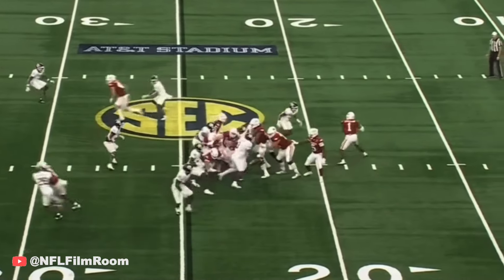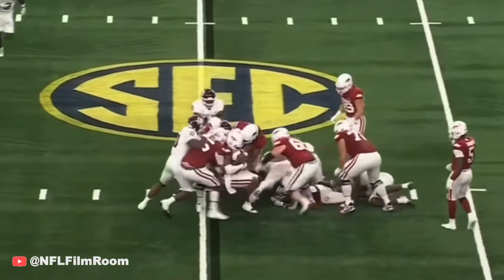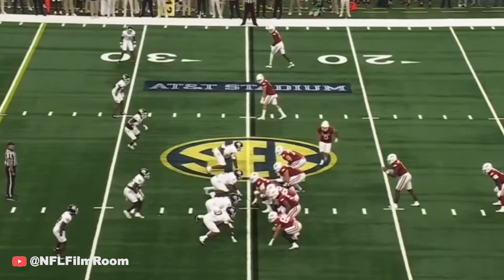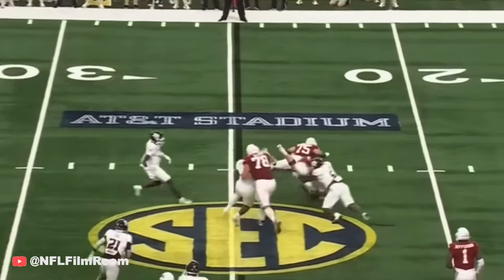They line up in that shotgun formation, fake it to Sanders and try to run it with K.J., and he is met immediately. For Texas A&M, they'll run out of that pistol, throw it back — pass is caught out there.